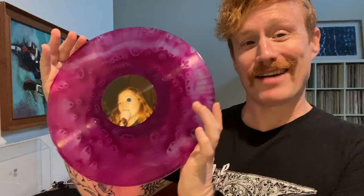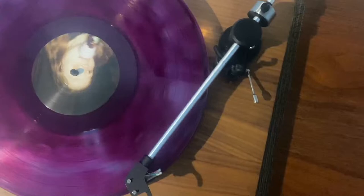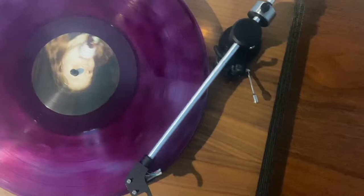All right, so let's take a look at this Cloudy Magenta Vinyl. Look at that — that is so cool. And the other side. One thing I really like about this is the hole goes right through her eye. It's just really cool.